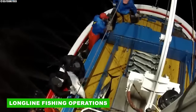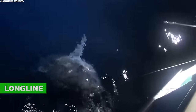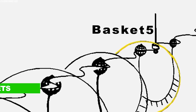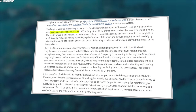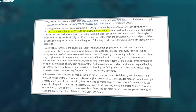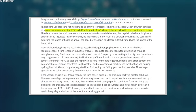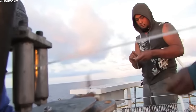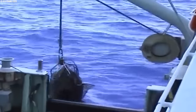Commercial tuna longlining employs a sophisticated method to target these prized fish in their oceanic habitat. The core equipment is the longline, composed of individual units often called baskets. Each basket has a central line stretching horizontally between 250 and 800 meters. Suspended from this main line are 4 to 15 branch lines, each equipped with a wire leader and a baited hook. Achieving the optimal depth for hook placement is critical for successful tuna capture.